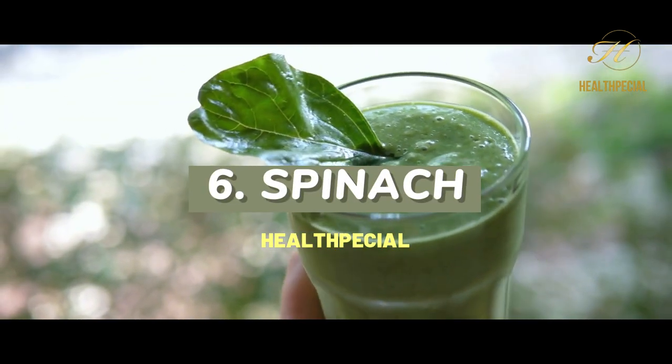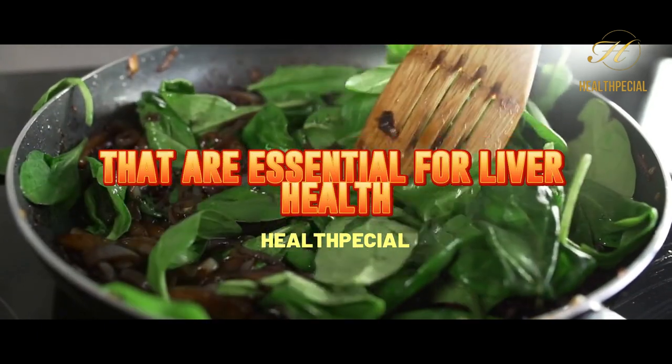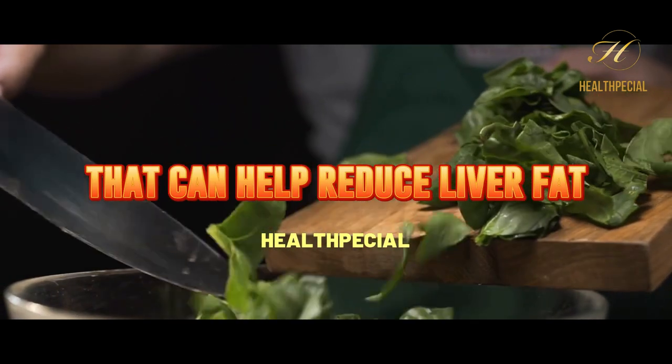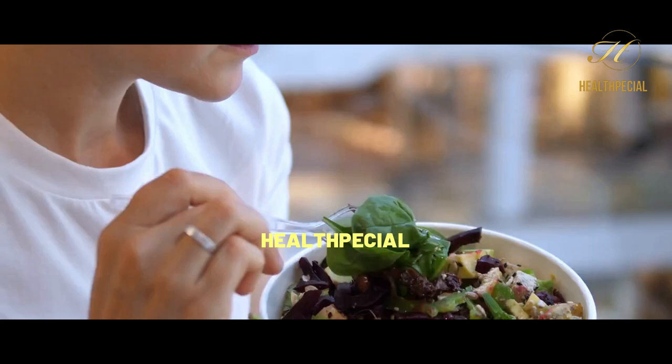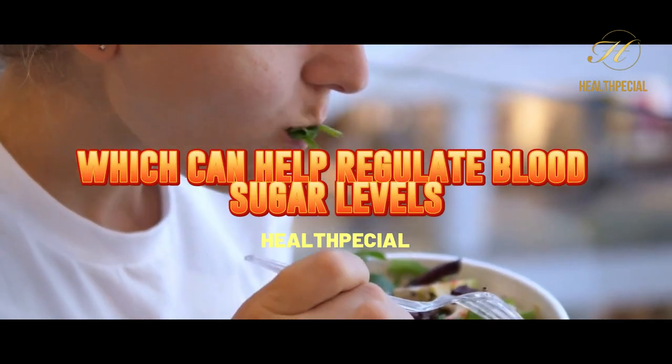6. Spinach. Spinach is packed with vitamins and minerals that are essential for liver health. It also contains compounds that can help reduce liver fat and improve liver function. Additionally, it is a great source of fiber, which can help regulate blood sugar levels.